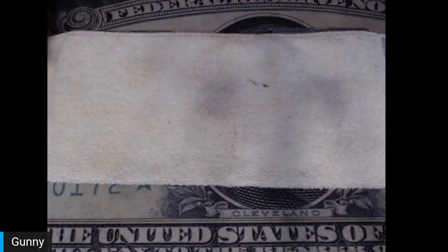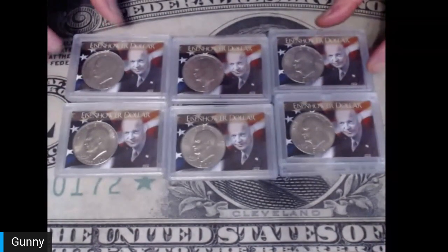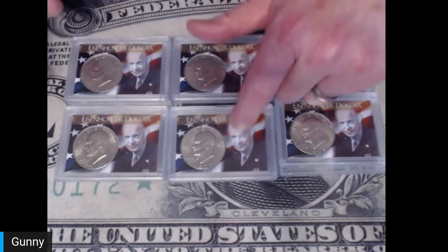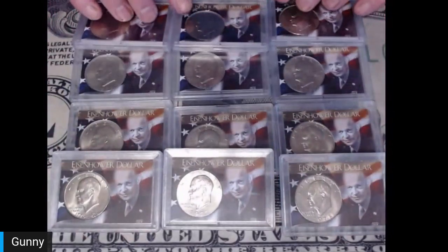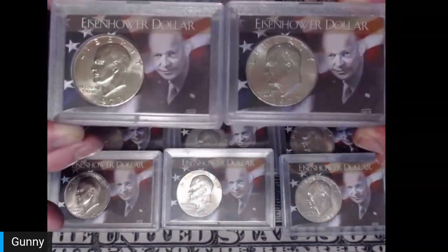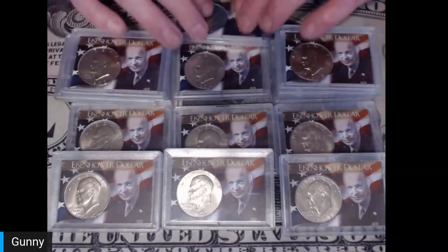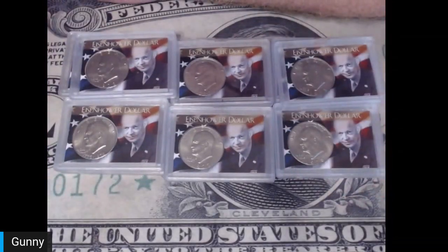For the last lot, number 13, Gunny put together the '71, '72, '74, the Bicentennials, the '77 and '78 P and D sets in Snap Tights. But what's an Ike set without the '73s? Those were specially ordered and locked in to make sure they're good and safe. And that's the short and sweet of it for the auction.